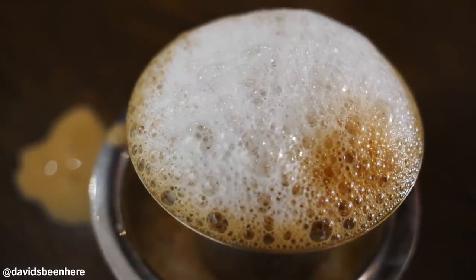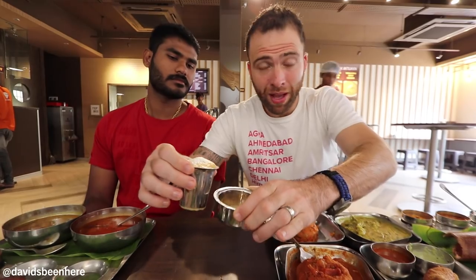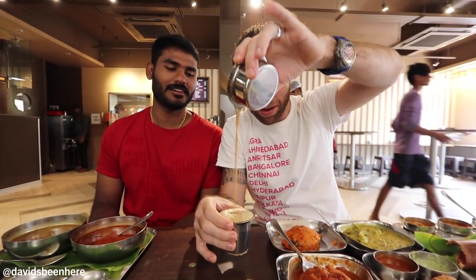And the last thing we have is the coffee — this is filtered coffee. The way it works: you pour it like this back and forth. The reason they do this is to cool down the coffee, because usually it's piping hot. You do that a few times, it cools down, and it's like a perfect cafe con leche. Milky, lot of coffee, lot of sugar — I love it. Cheers.